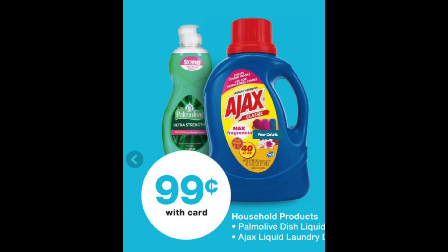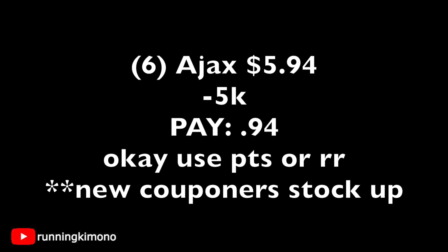Now we have Palmolive or Ajax for $0.99. If I was a newer couponer, I would grab six of them for $5.94, throw in 5,000 points, and pay $0.94 plus tax. If you have points or register rewards, go for it. If you want a little stockpile of detergent, this is not a bad deal for some very inexpensive Ajax.